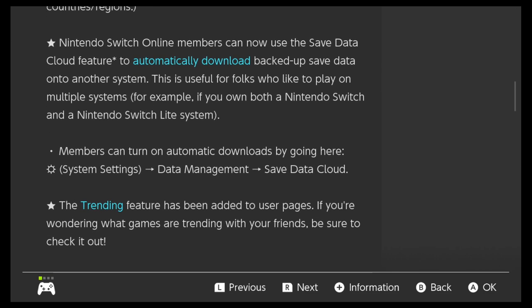Nintendo Switch Online members can now use the Save Data Cloud feature to automatically download backed-up save data onto another system. Thank you, that's awesome! This is useful for folks who like to play on multiple systems. It's finally rectified — like, why come out with the Switch Lite when you made it so hard to transfer your save data? So finally, that's a little bit fixed. That's great.